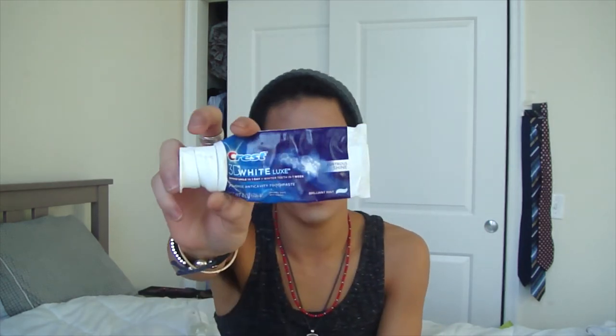The next empty is kind of a random one — it's toothpaste. I use the Crest 3D White Luxe. I don't have much to say about this; I just like the way it tastes and it makes my teeth clean. When you read the active ingredients of toothpaste, every single one has basically the same thing, so I don't know what the difference is. It's luxe for my teeth, I guess.